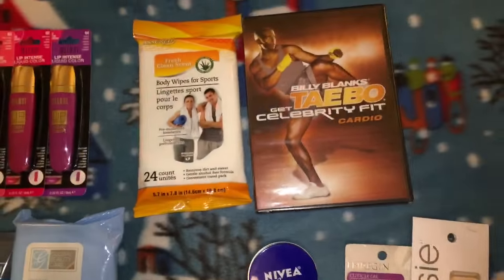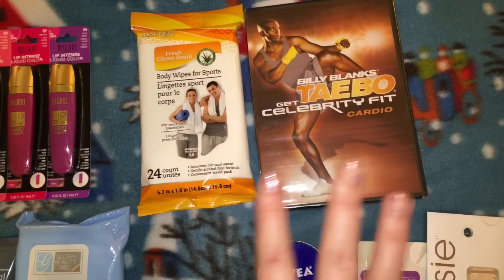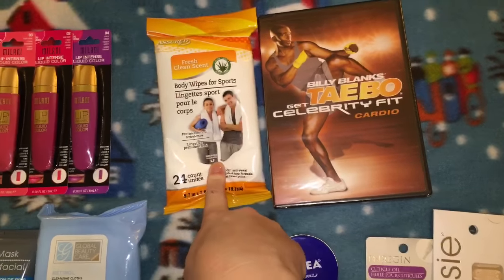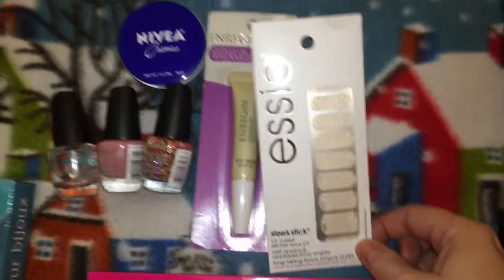Tae Bo makes you sweat, people! The person getting this is one of my friend's husbands who always makes fun of me for being obsessed with workout products, so he's going to get some of his own — and he's probably going to like them.